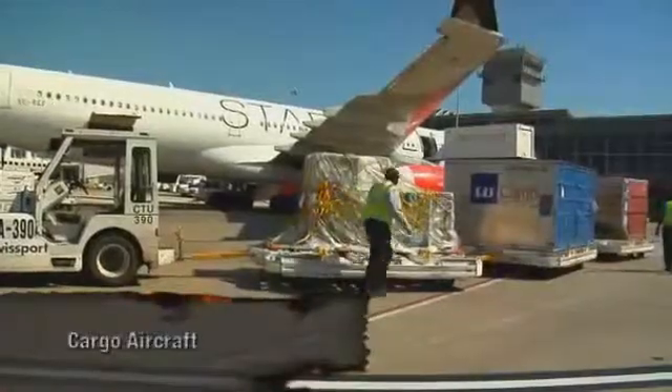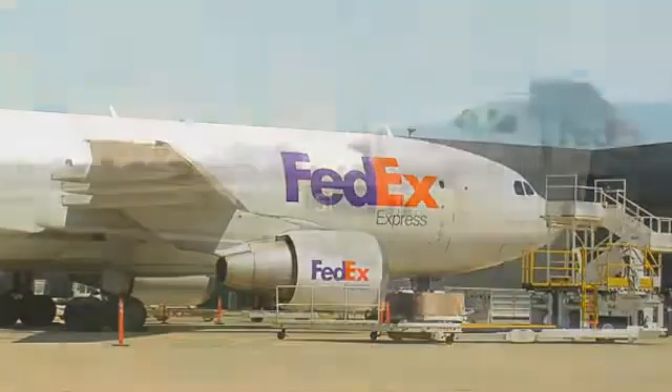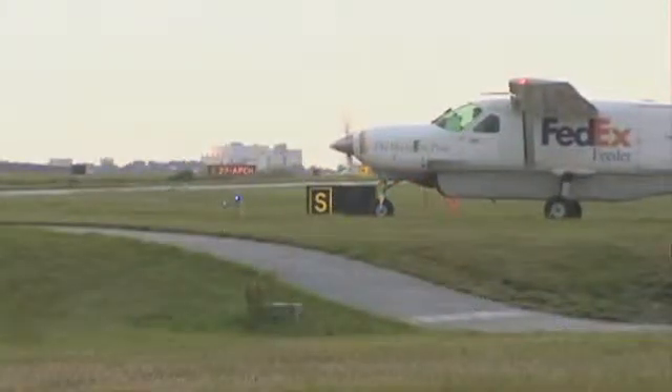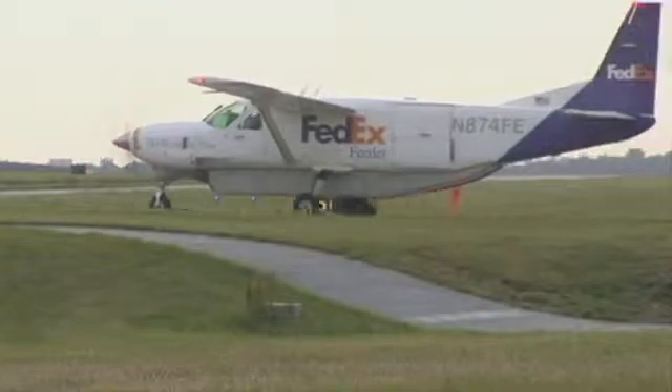Any aircraft can carry cargo. Larger cargo aircraft are predominantly jet-powered. Some older gasoline or turboprop freighters may be encountered. Small single and twin-engine aircraft, called feeders, are also common.